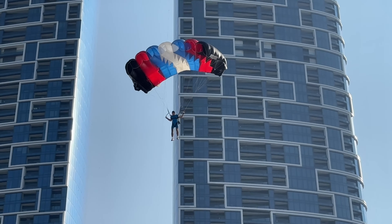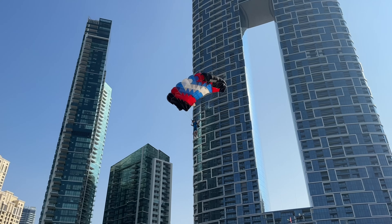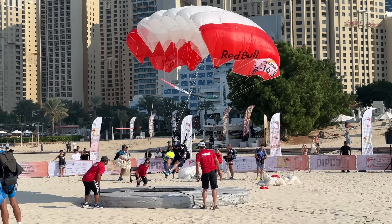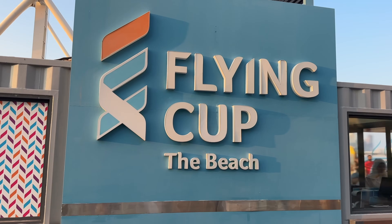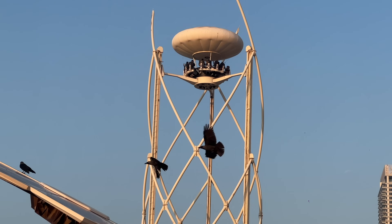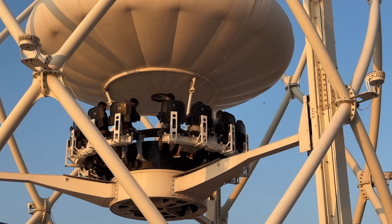A tandem skydive runs around 1,700 AED. A tandem skydive plus medical insurance is around 2,099 AED. If you want great views over JBR, you can check out the Flying Cup Dubai for around 80 AED per person — that's a combo that includes drinks and snacks while you're up there enjoying the view.